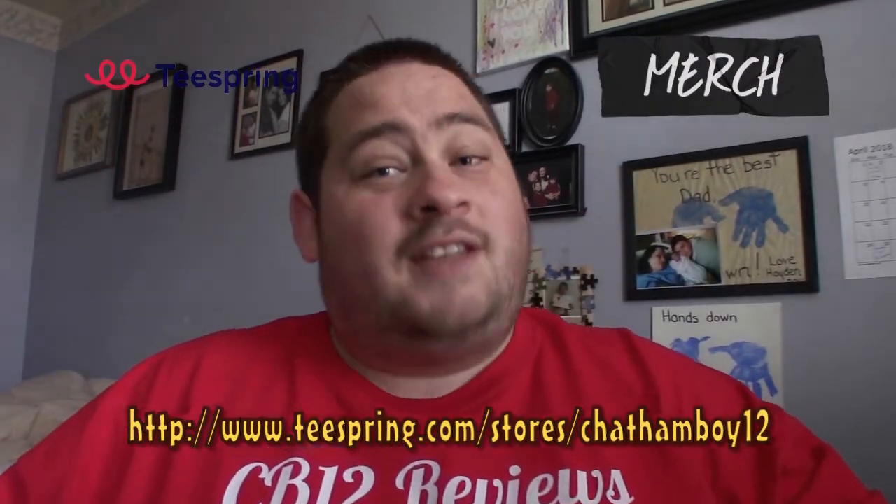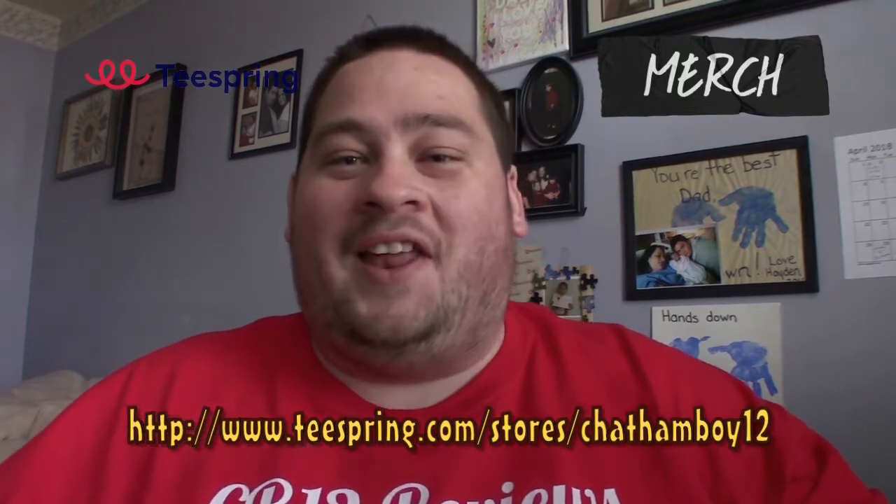Before I start this review, I want to let you guys know that you can now get this new Channel 12 review design t-shirt at teesprings.com/stores/channel12. Get them now while they last.